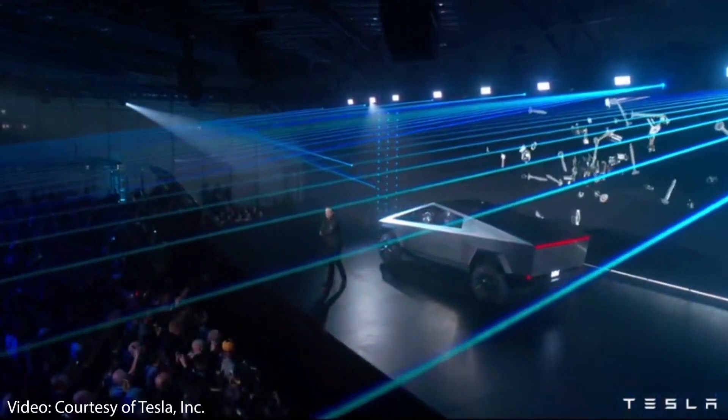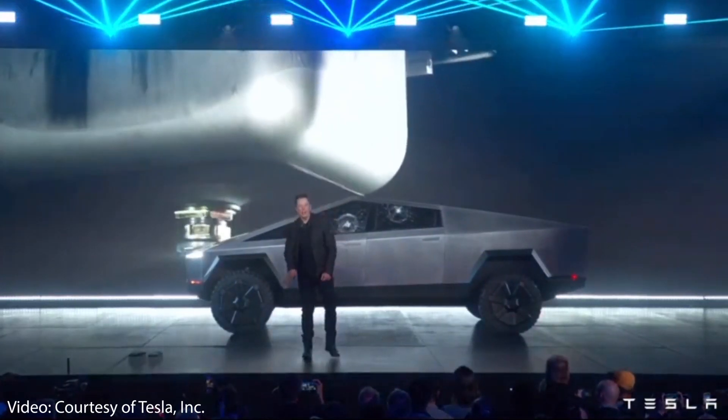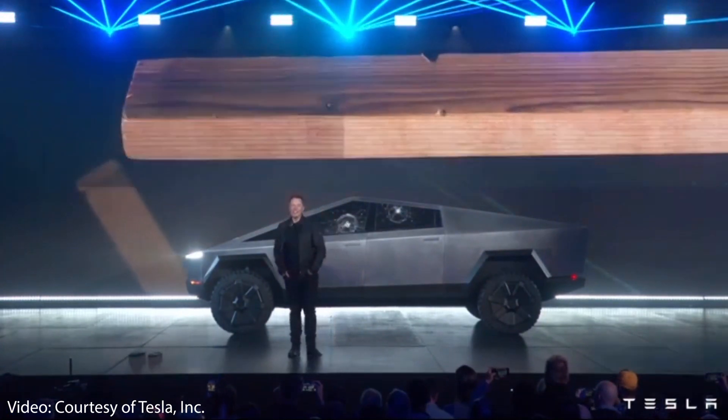In conclusion, the Tesla Cybertruck is going to blow people's minds and will apparently offer many more features than were promised, with possibly much better specifications. Demand is already incredibly strong, with apparently over 1 million pre-orders, and I can't imagine how strong demand will be once this truck actually hits the road and people see it in real life.